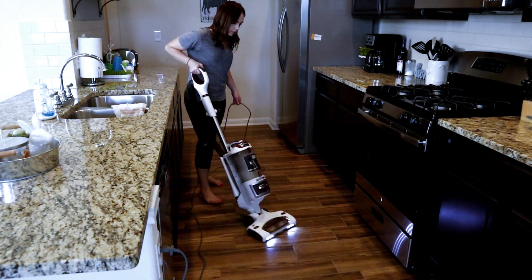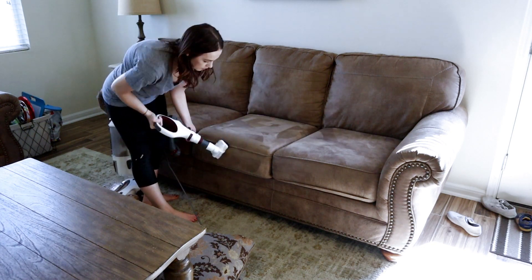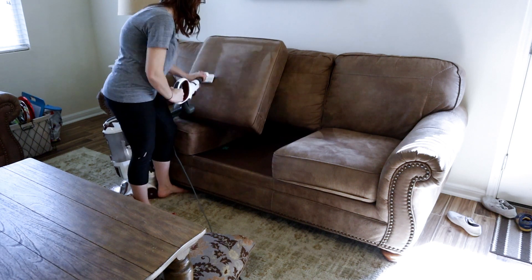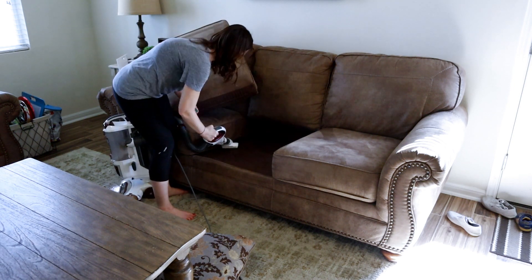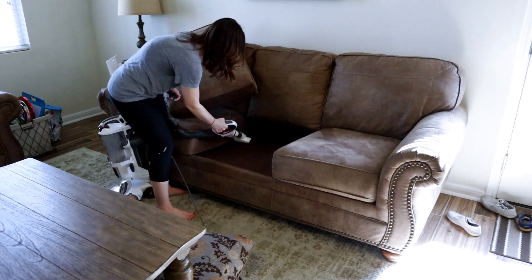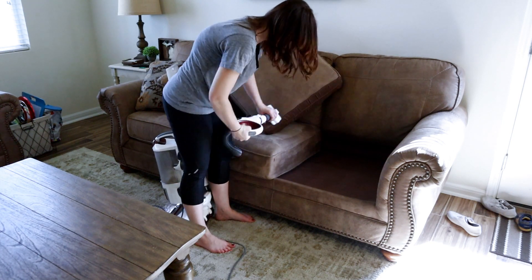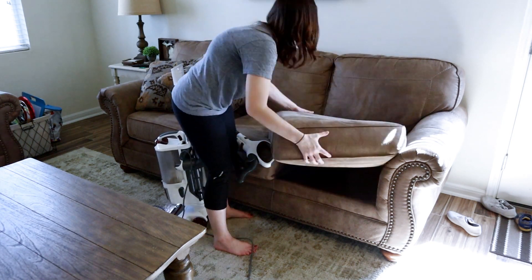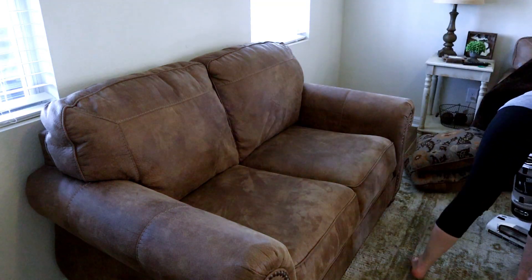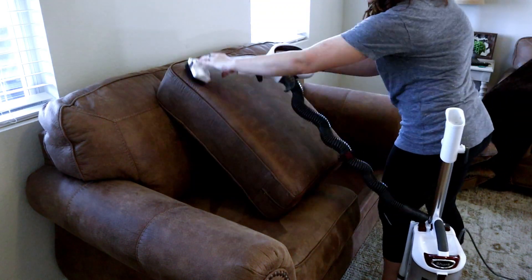I do vacuum just about every single day. I have two dogs and my son who's three, so there's little pieces of stuff all over the floor every single day. My dogs are in and out constantly and right now with it being spring we have a lot of grass that gets tracked in. Here I'm vacuuming my couch and underneath the cushions — I don't do this every day, about once or twice a week, depending on how bad it is or if my son eats crackers on the couch.